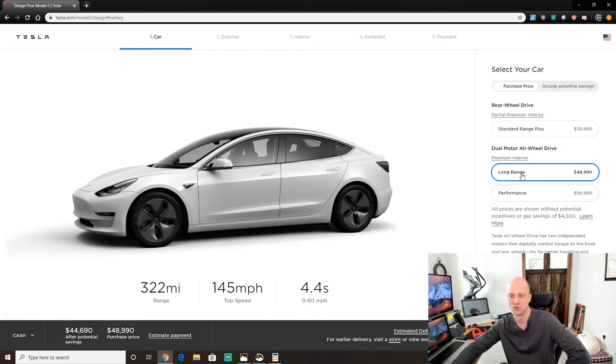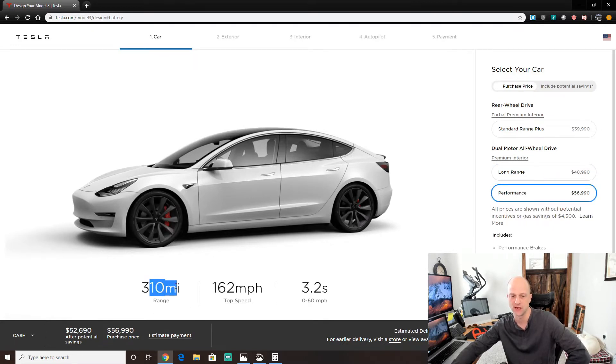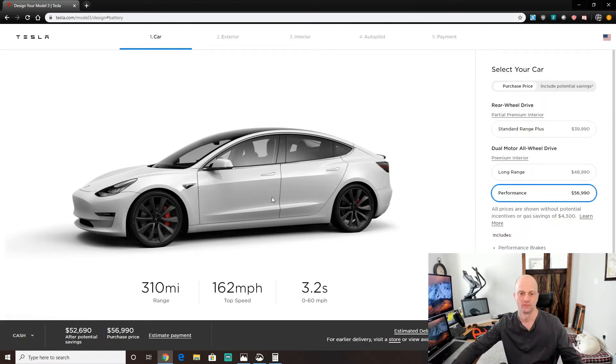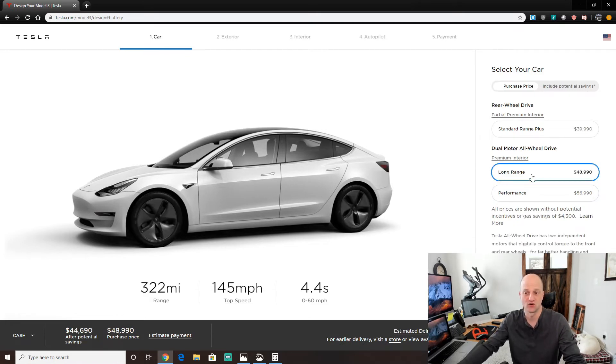With the stealth performance, you get it for about a thousand dollars more than the long range, but you get the performance package. You won't get the carbon fiber spoiler, lowered suspension, performance brakes, or track mode — but you get the performance speed. You have to specifically call Tesla to get this. You can place an order for a long range and then call Tesla before signing documentation to ask if there are any stealth Model 3s in production or in stock.